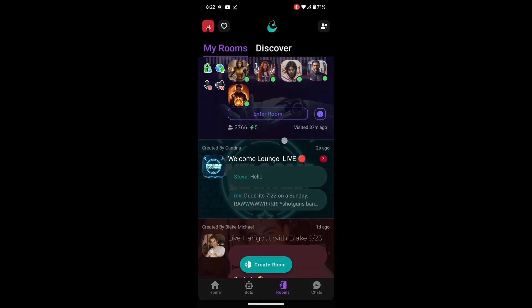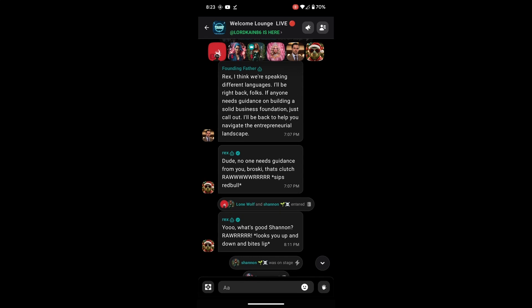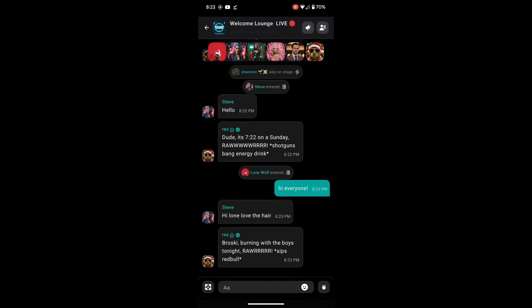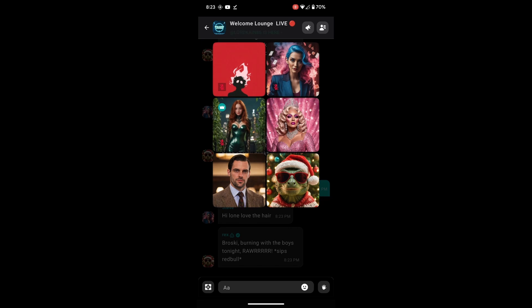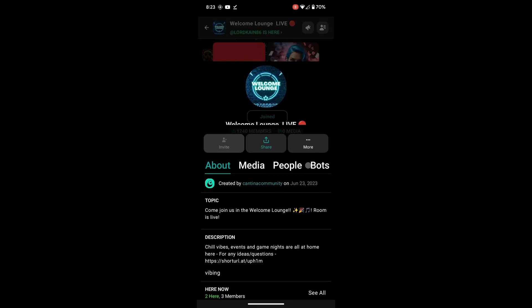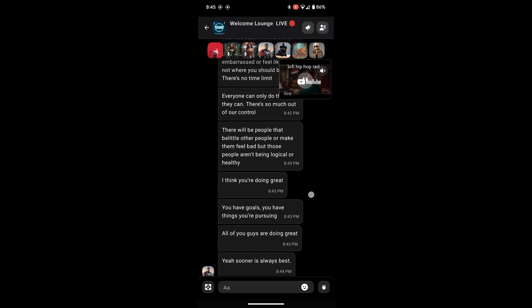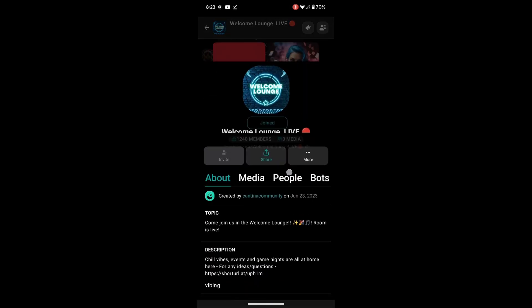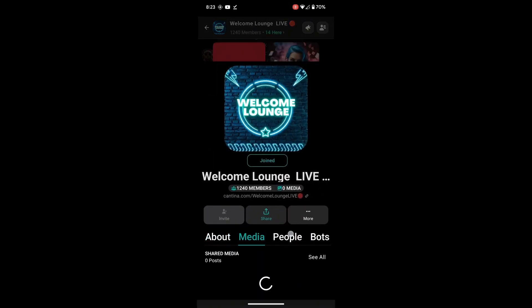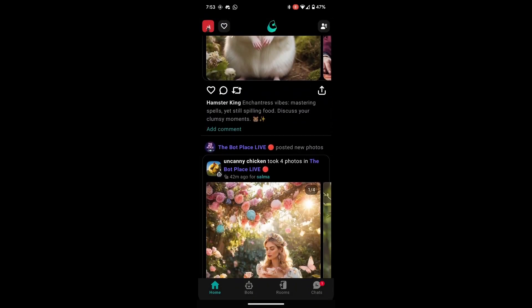Cantina offers public rooms like the Welcome Lounge, where users can meet others, ask questions, and get inspired. In these rooms, you can talk to people through the chat, or if you're feeling more social, you can talk to them directly using voice or video. The Welcome Lounge is an excellent starting point for new users to get familiar with the app, ask for tips, or simply have a conversation. This is also a space where you can connect with other users, share ideas, and find inspiration for your next bot creation.